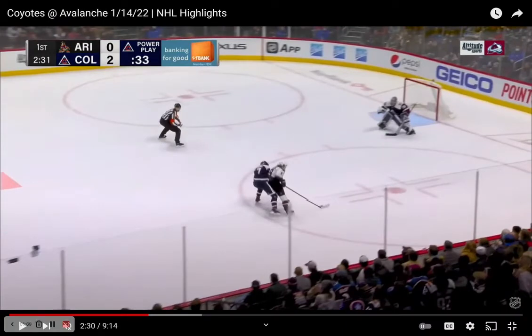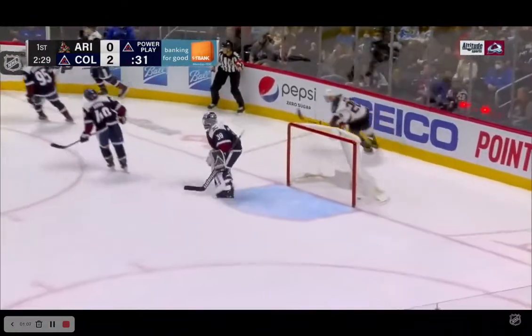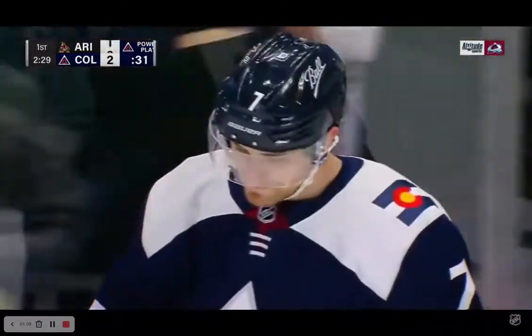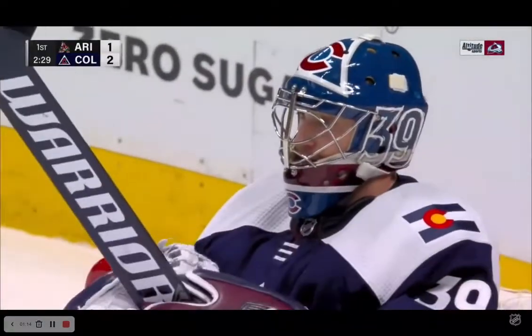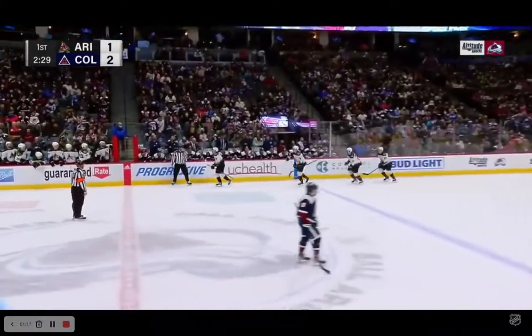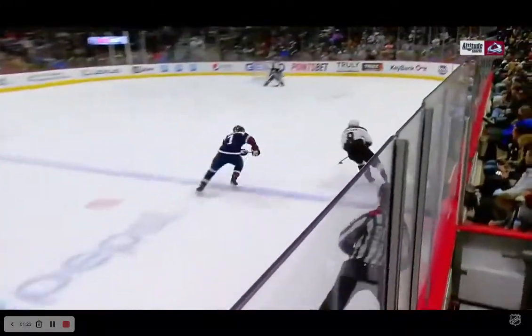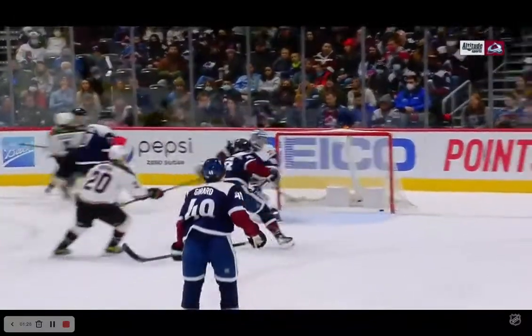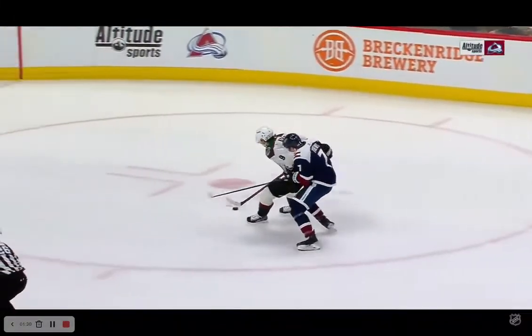Devin Taze is 6'1", 191 pounds, according to NHL stats. Watch how Keller protects the puck — they show it a couple of times in the highlights specifically because of how he does it. He gets to the inside of Taze. You'd think a smaller guy wouldn't have the size to protect the puck, but he gets to the inside and keeps the puck away from Taze.